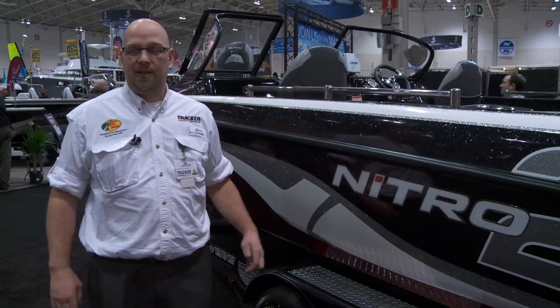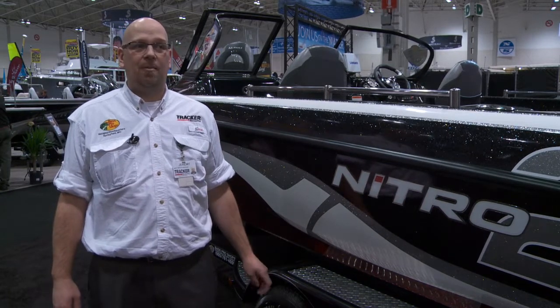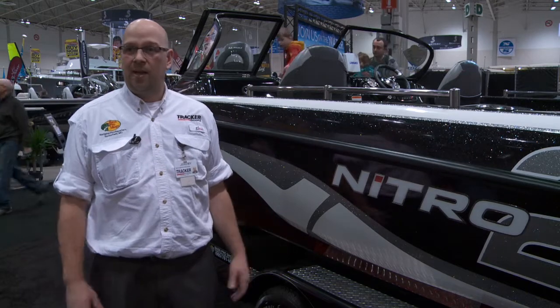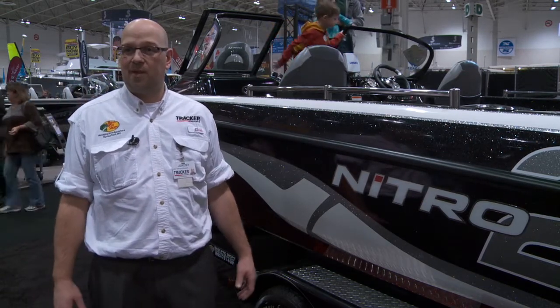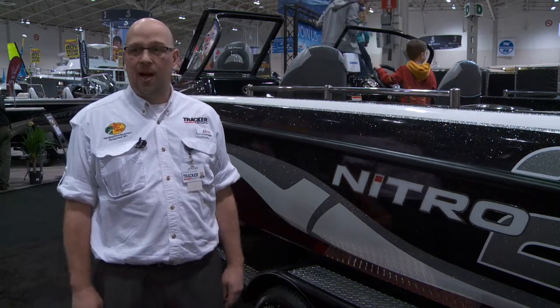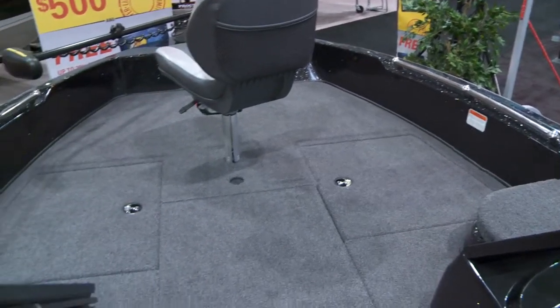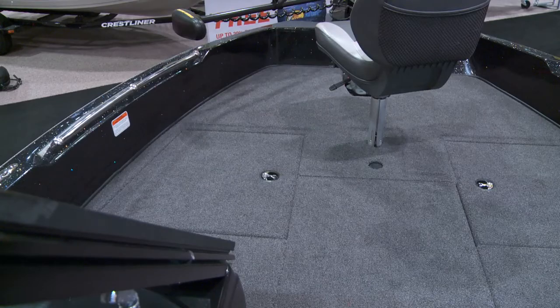This boat is essentially a multi-species boat. It's something we can do in deep water — you can set up downriggers, you can do some big water fishing, whether it be salmon, trout, or walleye. But it also features a big deck similar to a bass boat, which allows the bass fishing guys to also fish shallow water.